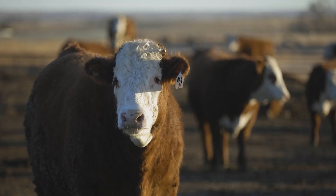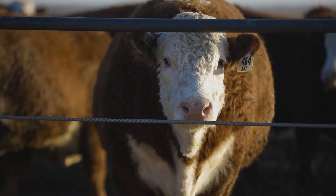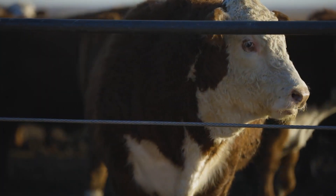When you get higher yields and better quality carcasses, you're going to get dividends. Here we are seven months later and they're weighing 1,350 to 1,400 pounds.